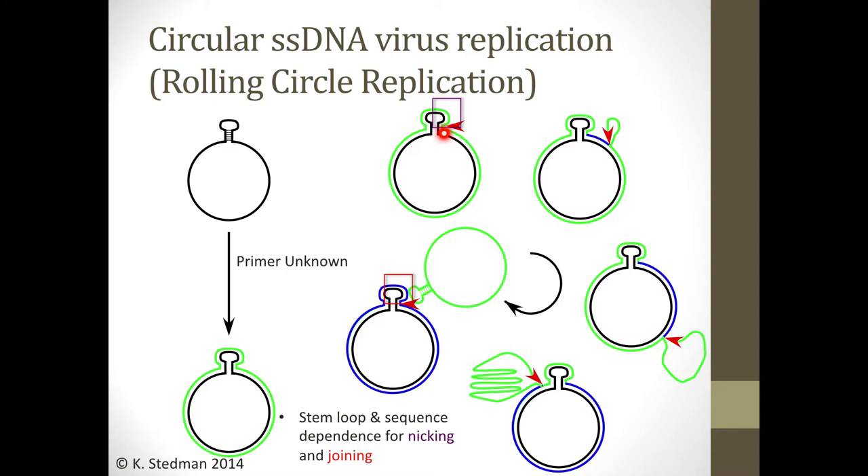Once you have this double-stranded structure, the rep protein can do its thing. It binds, makes a nick, provides a 3' OH that the cellular polymerase can extend. But here the big difference is that the strand that was cut is now covalently attached to the rep protein. The rep protein cuts and makes a 3' end, but that 5' end gets hooked up to a tyrosine on the rep protein. As the cellular polymerase replicates its way around the genome, the rep protein has that other strand bound to it. Once it gets all the way around, the rep protein will reverse that cut and ligate the two ends together, giving you a new single-stranded circular genome and a double-stranded genome which can go around again.